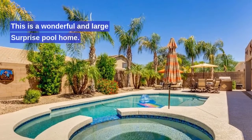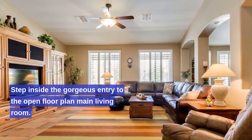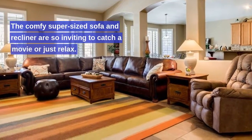This is a wonderful and large surprise pool home. Step inside the gorgeous entry to the open floor plan main living room. The comfy super-sized sofa and recliner are so inviting to catch a movie or just relax.